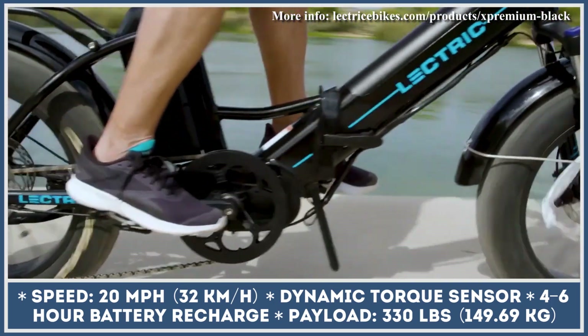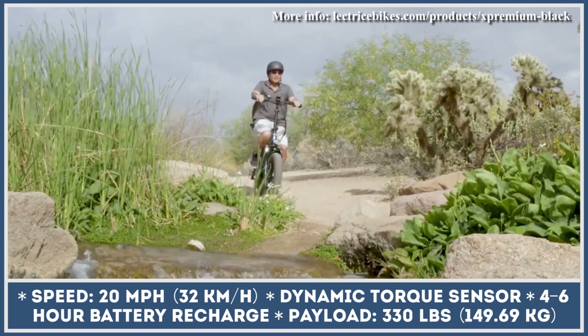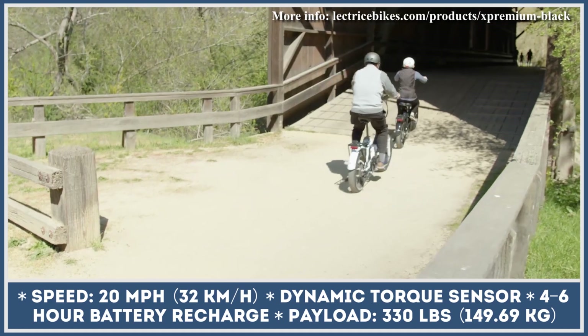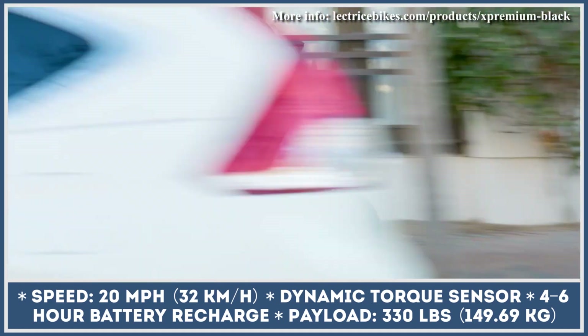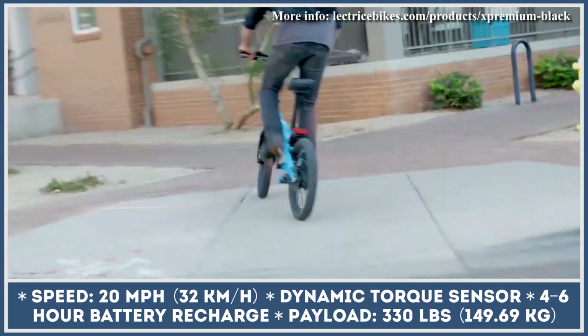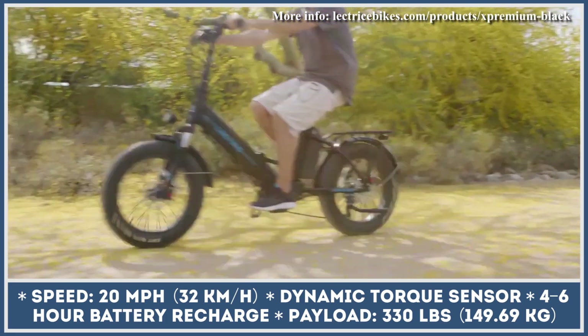When depleted, the dual-battery setup would need up to 6 hours to be fully recharged. The list of noteworthy features includes a front suspension fork with 82mm of travel, cushy 4-inch fat tires, hydraulic disc brakes, integrated front and rear lights, a backlit LCD display, and a rear cargo rack.